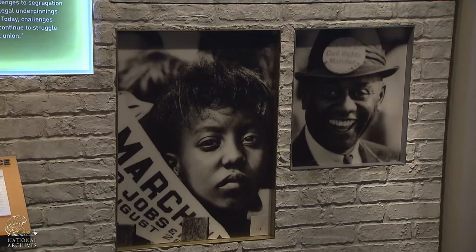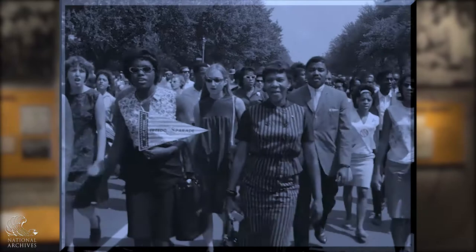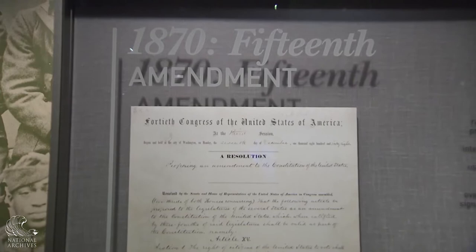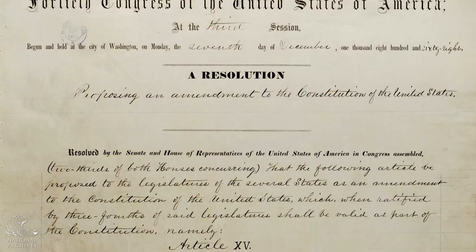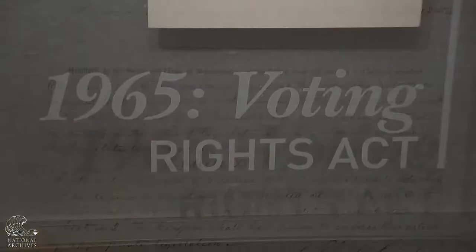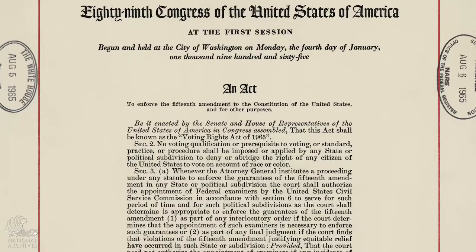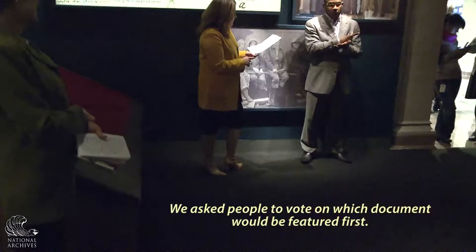This part of the exhibit includes digitally restored footage of the March on Washington from 1963, which gives you a real sense of what it would have been like to have been there. This section has two key documents: the congressional resolution for the 15th Amendment, which gave all African-American men regardless of whether they had been slaves the right to vote, and 95 years later in 1965, Congress passed the Voting Rights Act, an act to enforce the 15th Amendment to the Constitution. We asked people to vote on which document would be featured first, and behind us — covered over — is the chosen document.